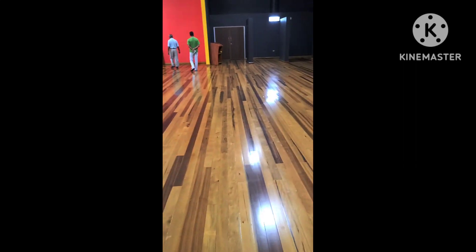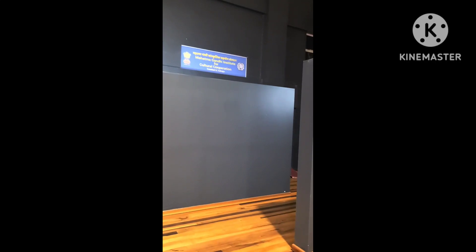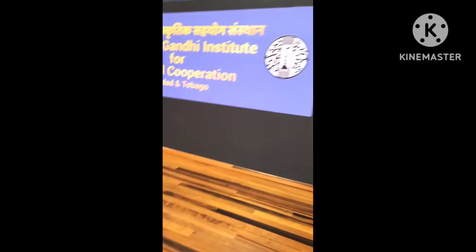We are on stage. As you see, this is the stage — our beautiful floor.